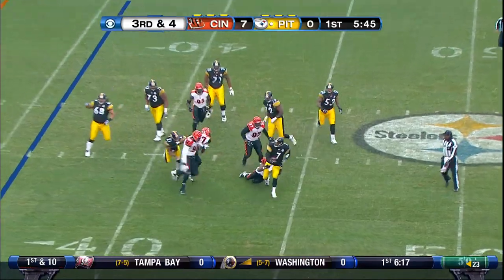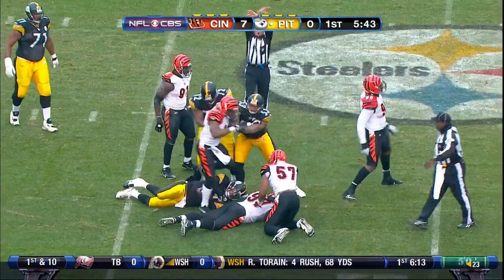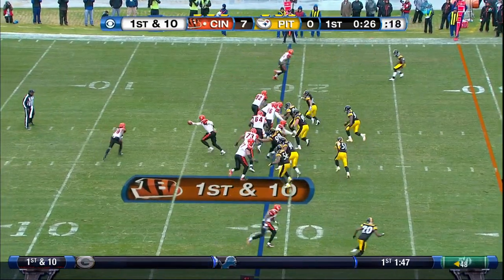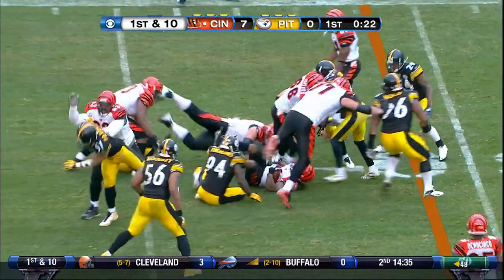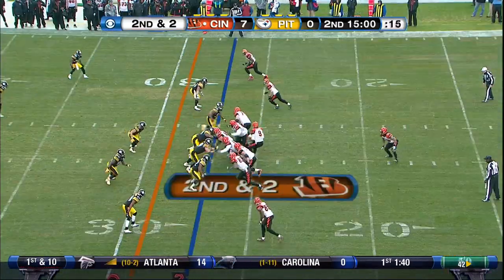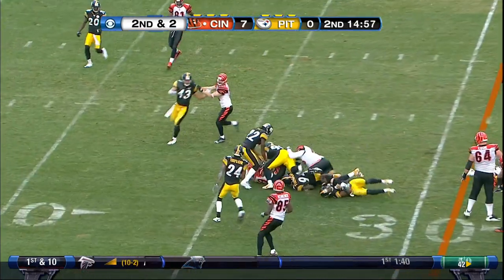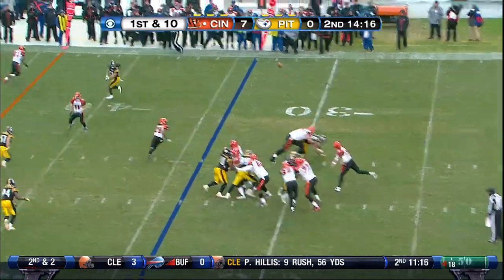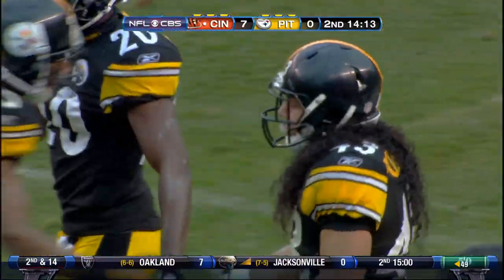Roethlisberger pulls it down and he is going to go down, back at his own 47-yard line. Steeler fans making some noise as the handoff goes to Bernard Scott, running to the left side. Bernard Scott has the first down.